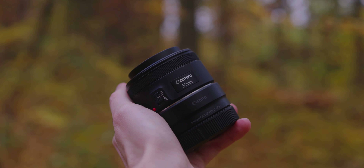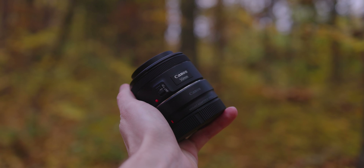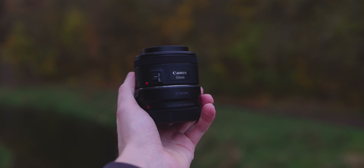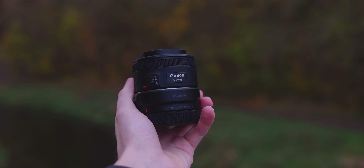The 50mm f1.8 lets a ton of light in, which is really helpful in low light situations. The main reason I highly recommend it is that it's such a great lens for beginners. Back then I had no clue what lenses to buy, so I started checking them out and bought this one on sale for around 90 euro. I still use it from time to time. It's an incredible lens for anyone who wants to get started without spending thousands, and it's not a huge deal if it breaks because of the cheap price.